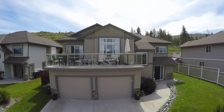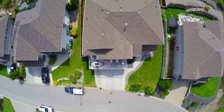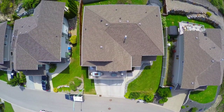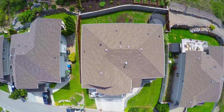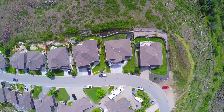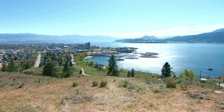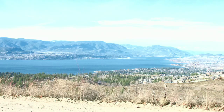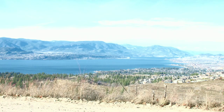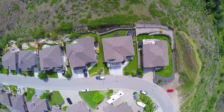Goldilocks Estates welcomes you to this exquisite 2,500 square foot family home that boasts 4 bedrooms with 3 full baths, high efficiency furnace and air conditioning. Perfectly situated in the private residence of the Upper Mission with the convenience of close amenities in Kelowna, Cobble Crescent provides the ideal location for you and your family.